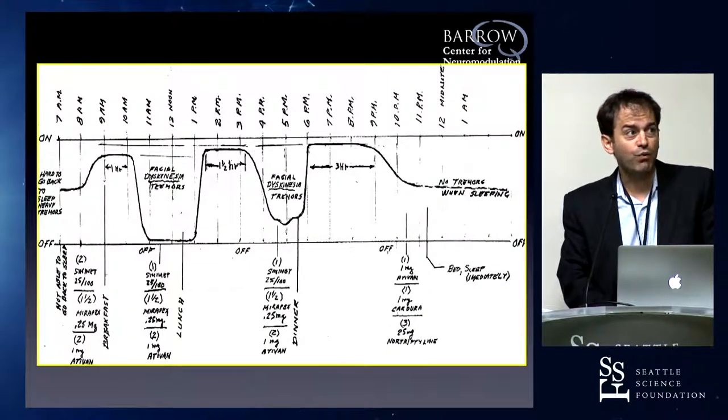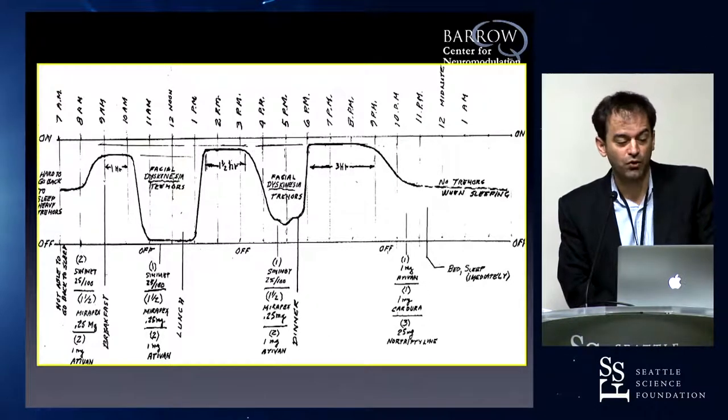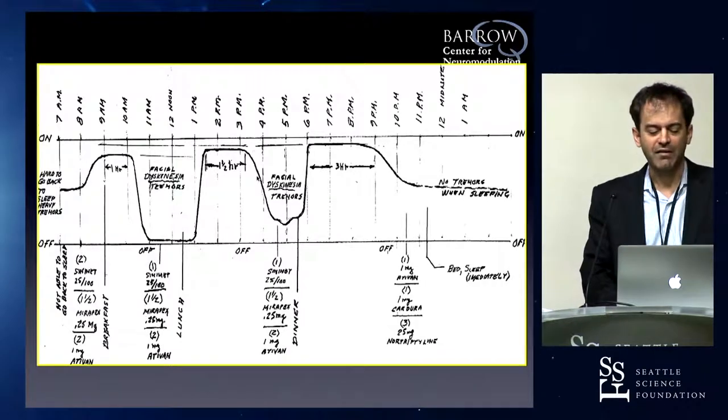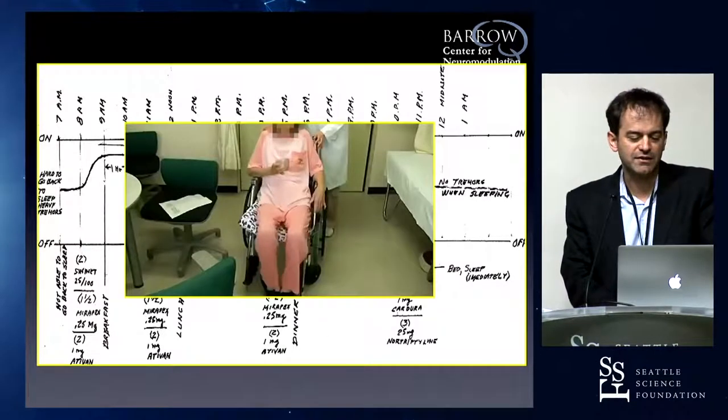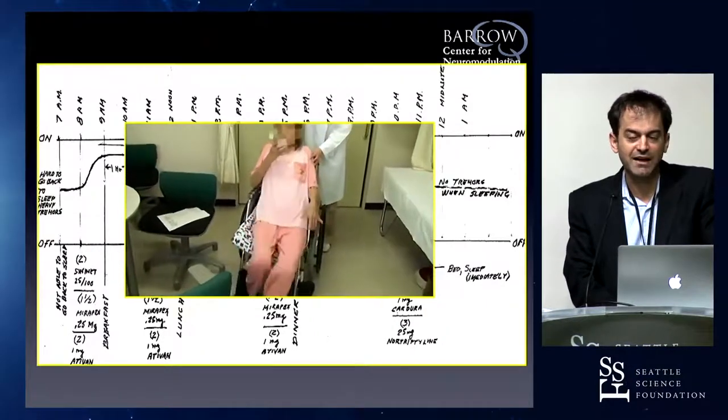Why we do deep brain stimulation for Parkinson's is illustrated here. Over the course of a day, patients taking medications four times a day experience fluctuations between the on state — when symptoms are controlled — and the off state, when symptoms are not controlled. This illustrates motor fluctuations, and dyskinesias, which are the squirmy movements and the 'pants dance' patients experience as a side effect of medication.